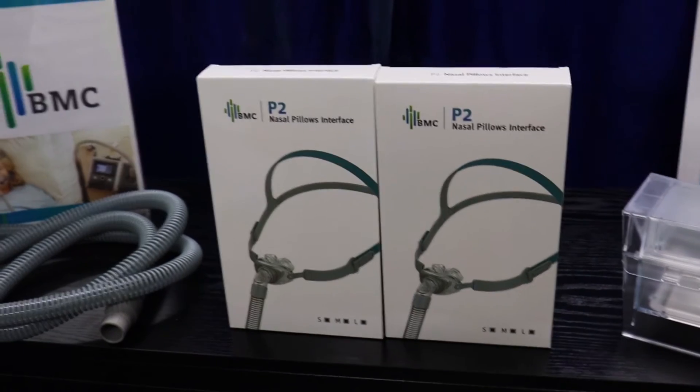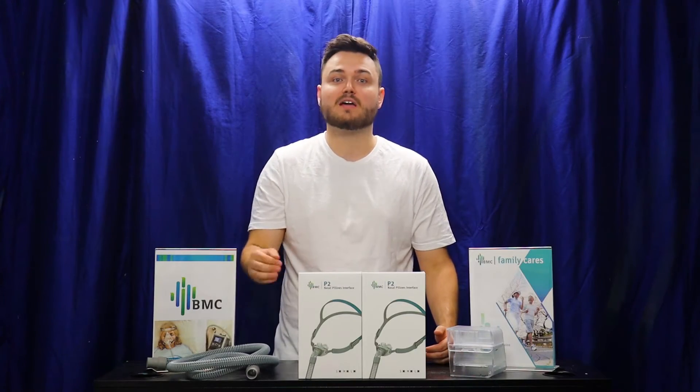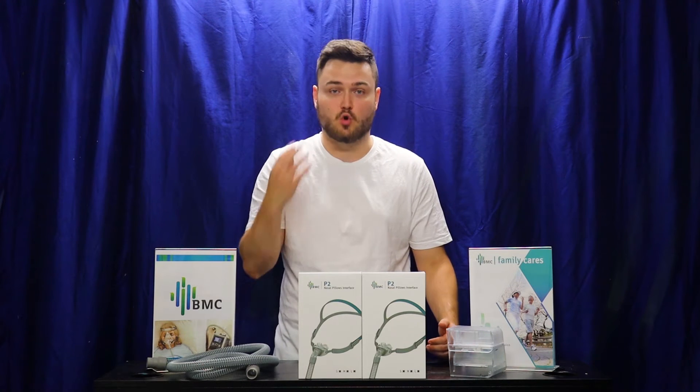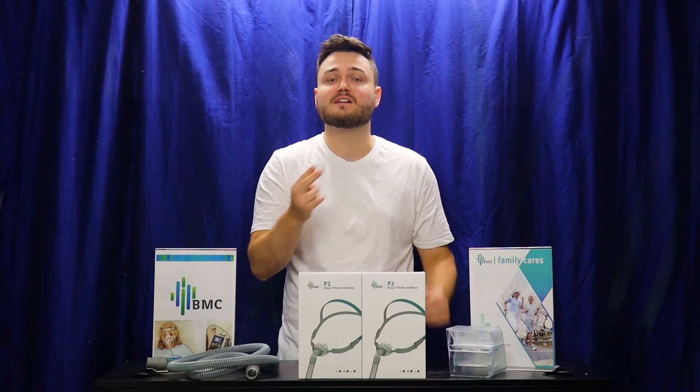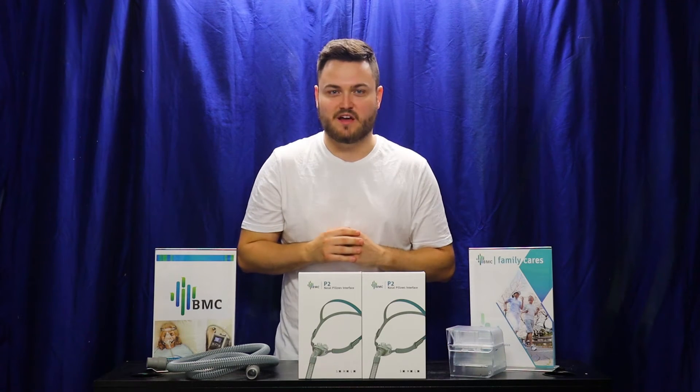The Nasal Pillow Mask is an alternative choice to both the Full Face Mask and the Nasal Mask. Unlike both of those options, the Nasal Pillow doesn't have a mask that covers the mouth or the nose. It has these two plugs that sit under your nostrils and it delivers the air pressure that way.